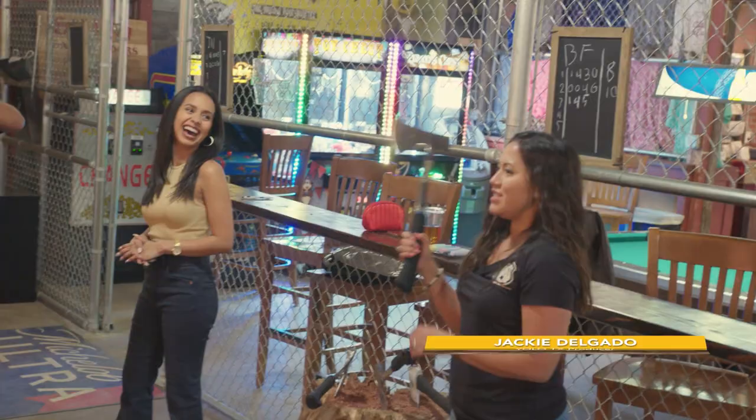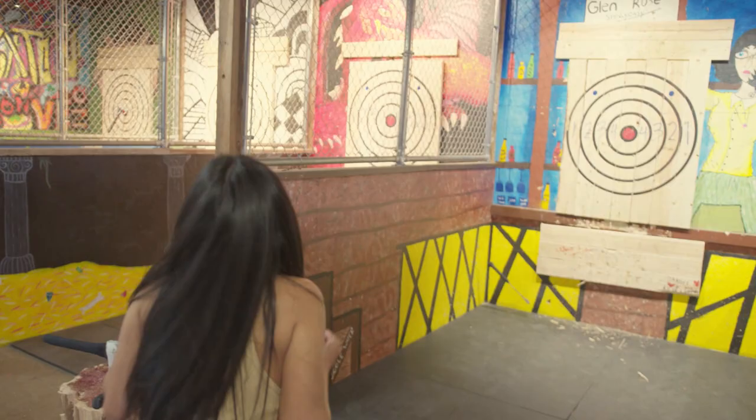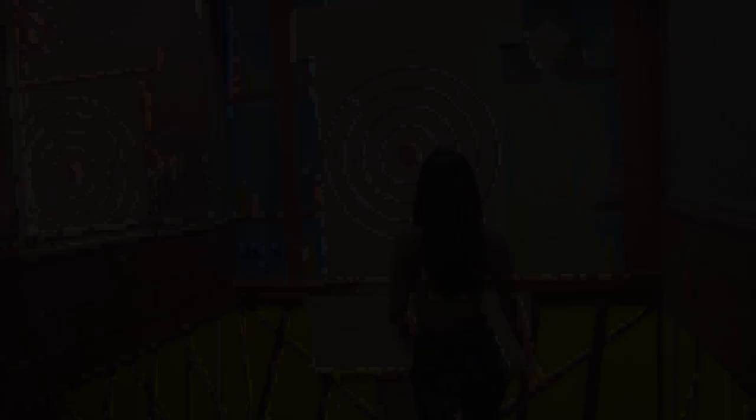It's time to throw some axes and Jackie is going down. Let's go, Tess! Did y'all get that? I win. Dang it. Jackie wins.